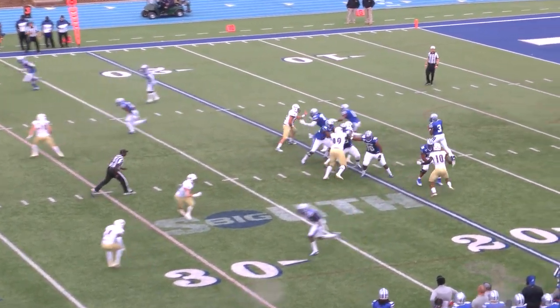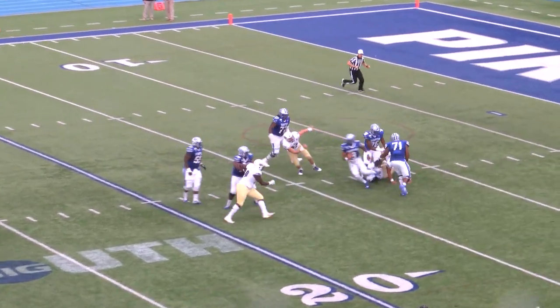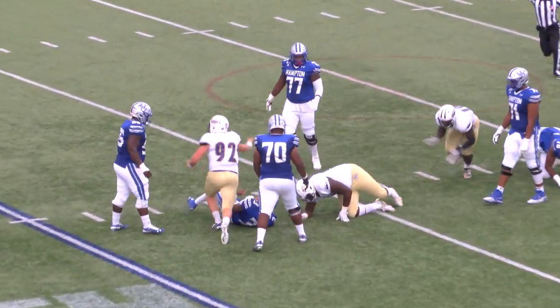Hampton was 4 for 8 on third down. Francois has to get it to the 30. Under pressure, he slips through, and he goes down.